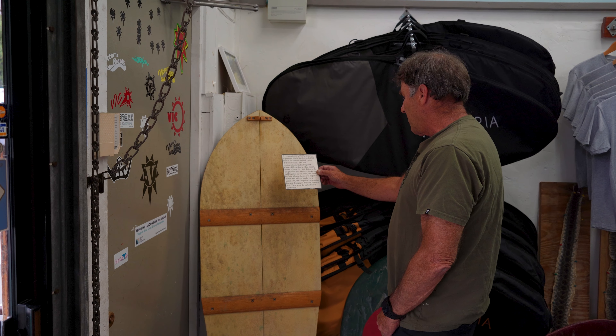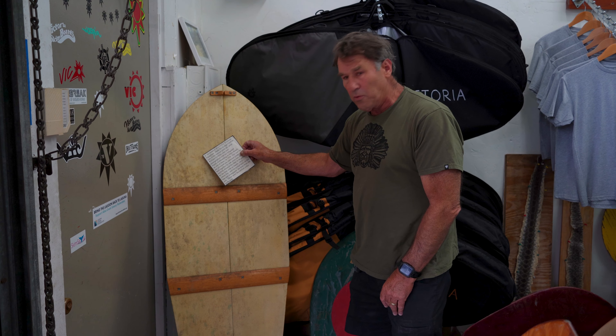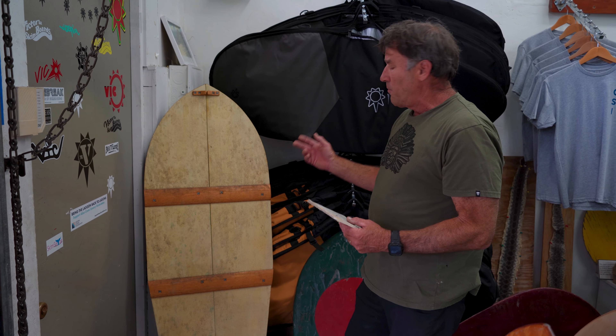Here's an example of a Hawaiian pipo board shape. That would have been made out of koa back in the old days — solid wood — and would have been used for sliding on the beach, just like surfing.